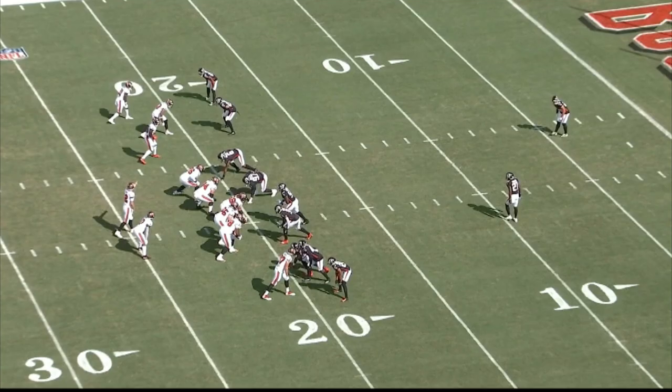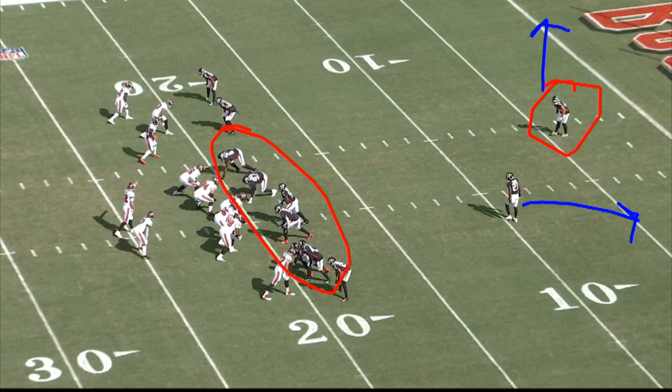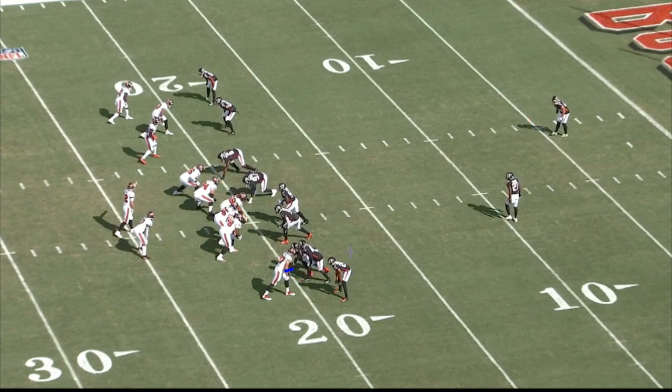What Tampa wants to run here is a corner route by Gronk, the tight end, but they're also going to send the back out in the flat. Now, the Falcons are going to play Cover 2, so that means this safety looks like he wants to play single high right now. On the snap of the ball, he's going to go to Cover 2 — half the field — and AJ Terrell will play the other half.